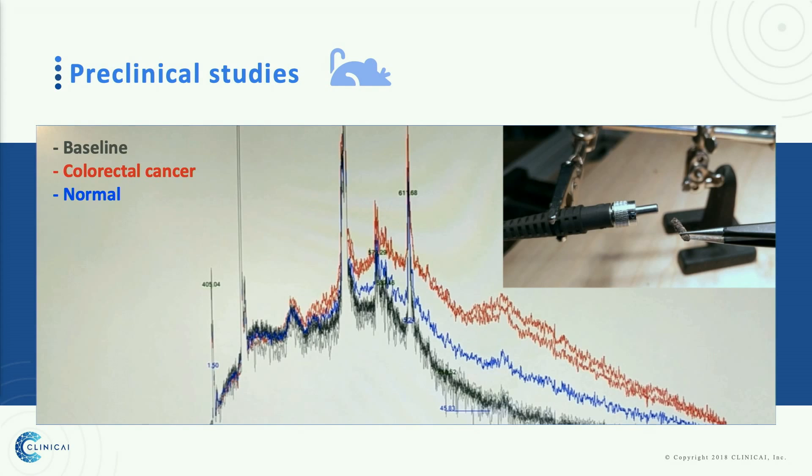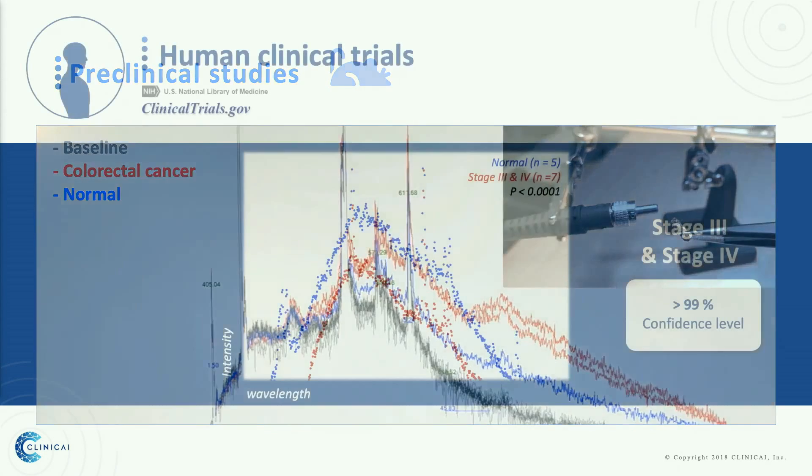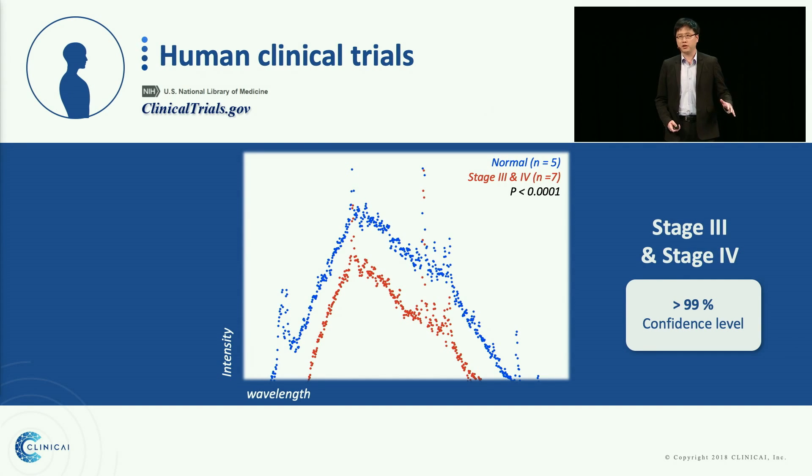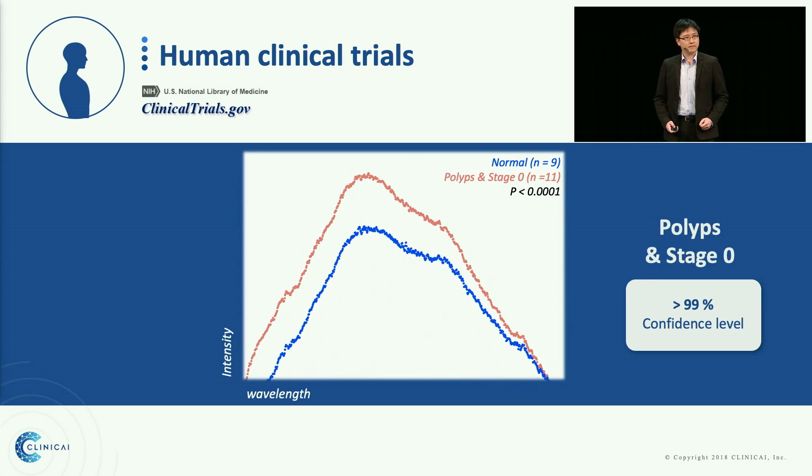And it can be distinguished from the colorectal cancer stool samples. Based on the success of this mice result, we have already moved into human clinical trials. This is the first data of an ongoing human trial, and we are detecting colorectal cancer patients at stage 3 and 4 with high confidence. But the real question is, can we actually detect colorectal cancer at stage 1, or even before that when there are only pre-cancerous polyps? Here's the data.